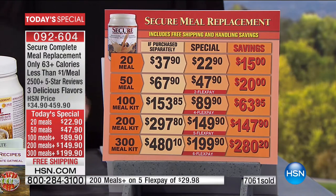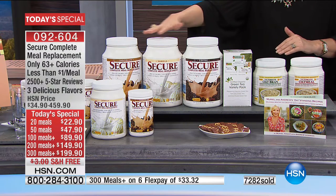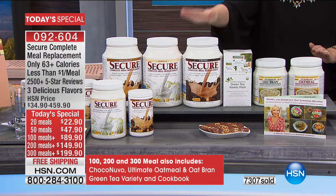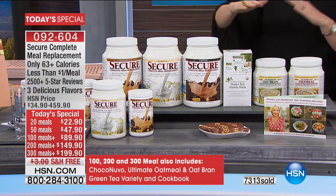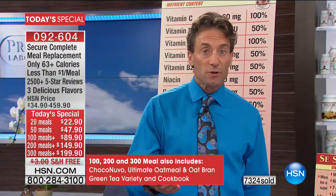For the 300-meal option, you decide the flavors you want — all one flavor or one of each. On 200 meals, you can pick two flavors, any combination you want: chocolate-coffee, chocolate-vanilla, whatever. With 100 meals, you just pick one: chocolate, vanilla, or coffee. Right now 90% of orders are one of the large sizes, and about 60% are the 300-meal kit — that's where the best savings is.